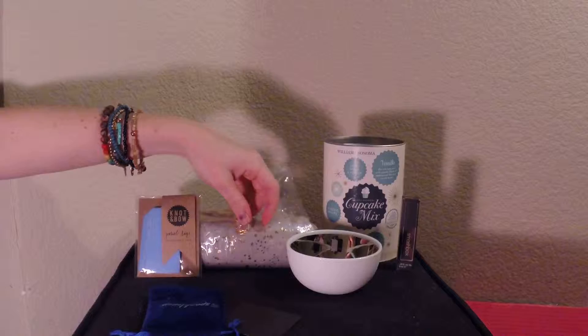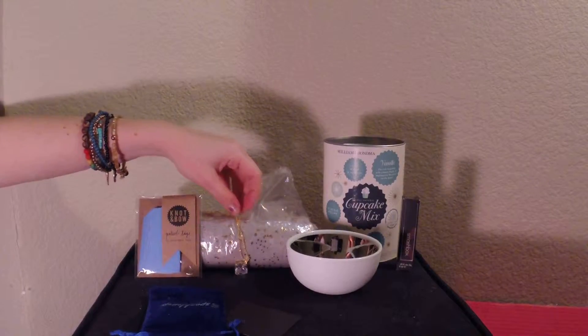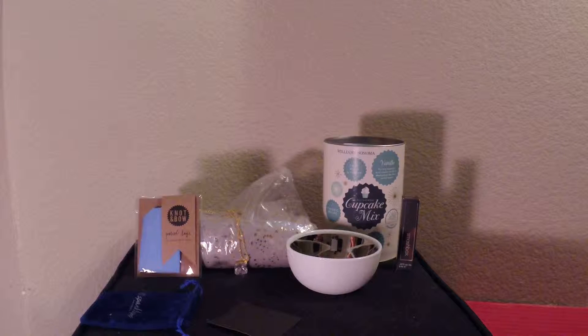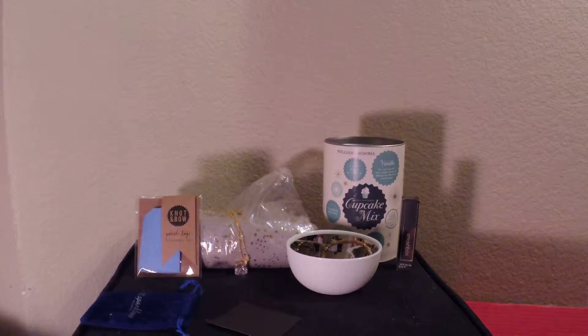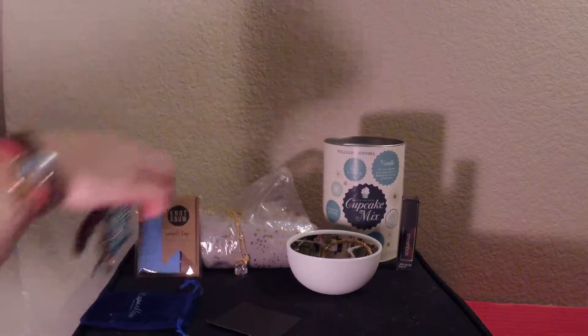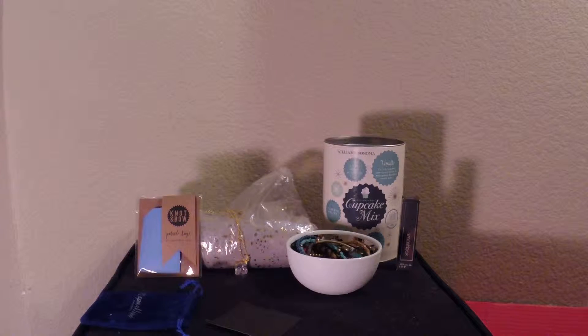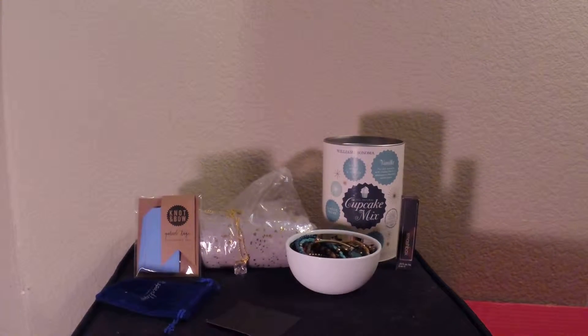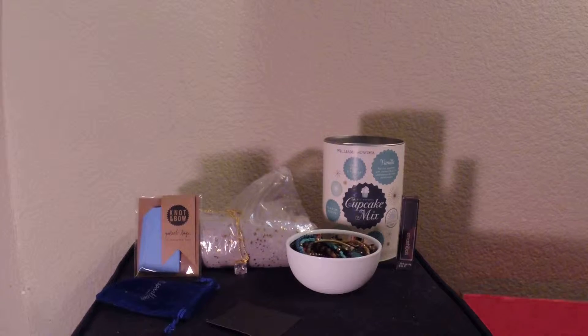I think that's really great considering last month was the worst month in history and I was never going to subscribe again. But I was a sucker for Black Friday and got $75 off the subscription. So all together I pay like $22 a box and this box by itself is worth more than what I paid for the entire six months. Overall it was really good.